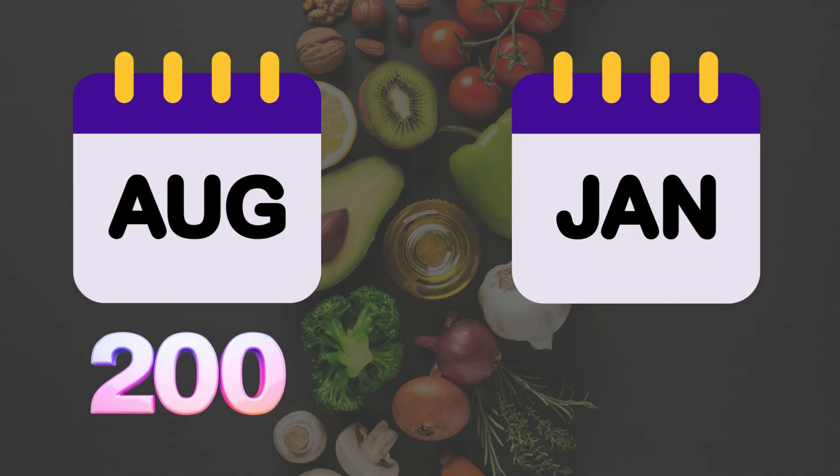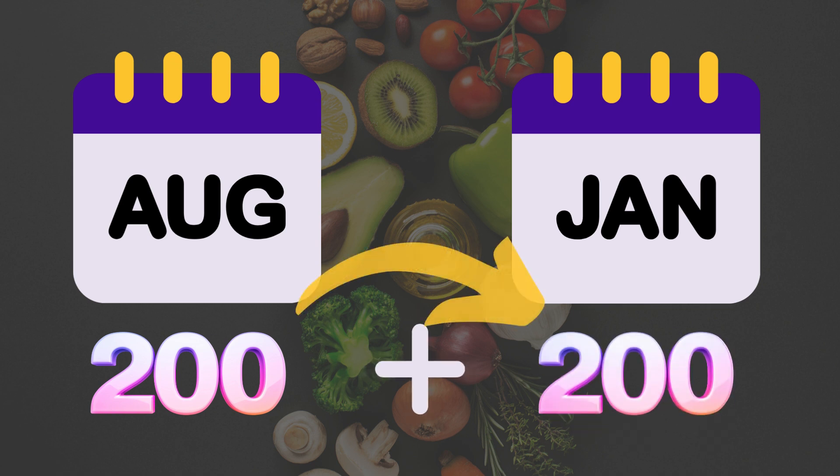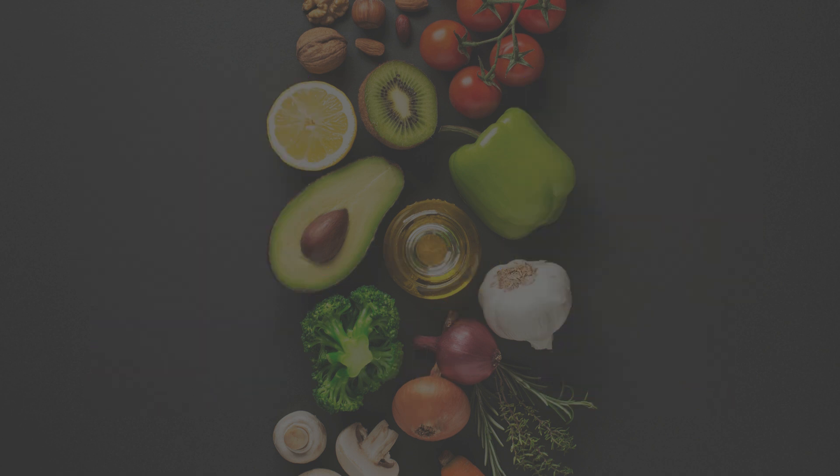Remember, you'll receive $200 dining dollars each semester. They do carry over from fall to spring semester, and everything expires at the end of the school year.